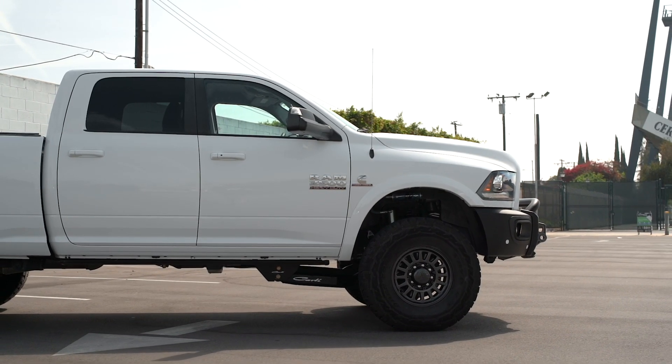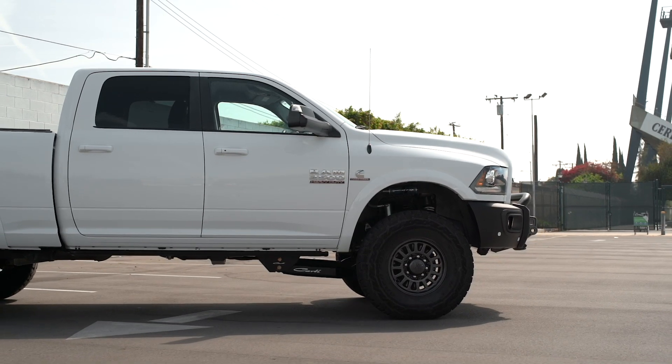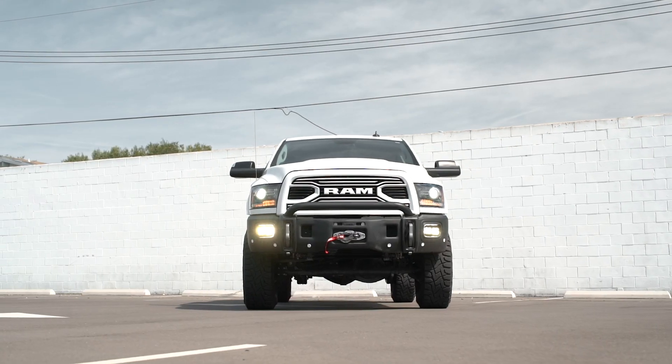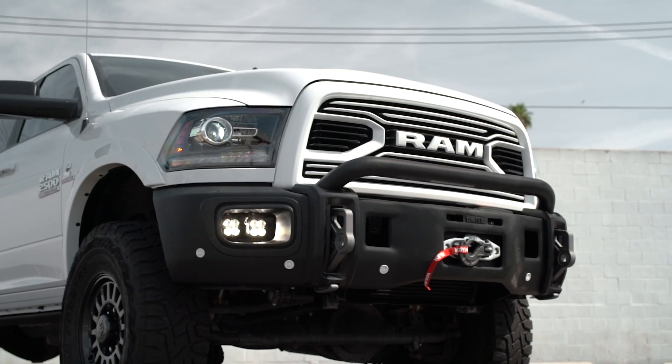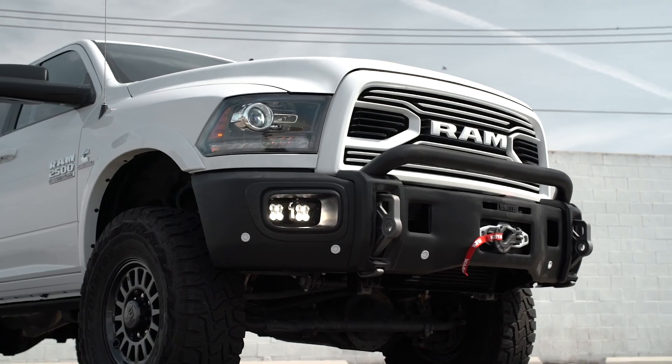With this truck, how can you beat the looks of the AEV components? We love the front bumper while we also love their 17 inch wheels. Their front bumper is really hard to match because they do use a lot of stamped steel as well as molded plastic components.